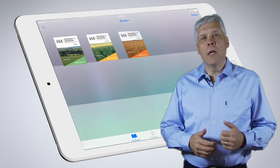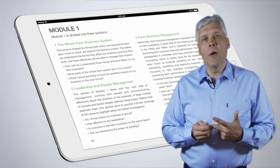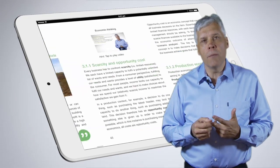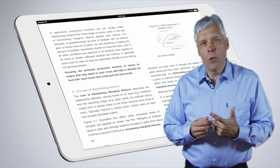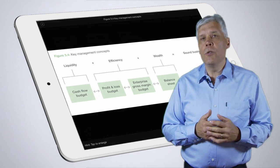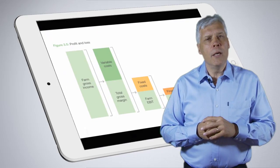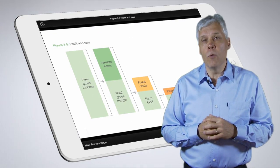In Module 1 we're going to cover the theory behind a lot of farm business management thinking. You'll be introduced to farm business management concepts, things like budgeting and forward planning to help you manage profitability rather than just productivity. You'll also be introduced to economic concepts so we can look at the issue of efficiency far more effectively.